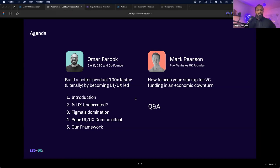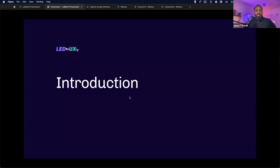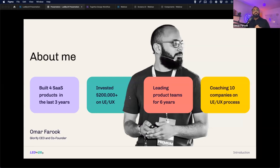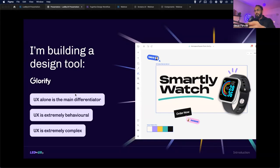We've got a super valuable packed session today, and I promise by the end you'll have the framework you need to build at a much faster rate. A little about myself: I've built four SaaS products in the last three years, invested close to $200,000 on UI/UX design alone, led product teams for the past six years, and am currently coaching 10 companies on their UI/UX processes. I'm also building a design tool, glorify.com, which Mark Pearson and Fuel Ventures recently invested in.